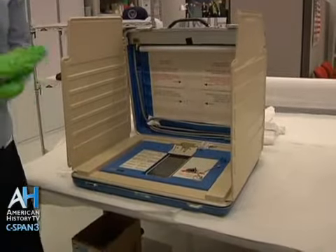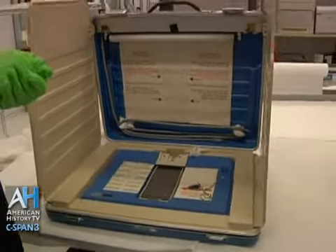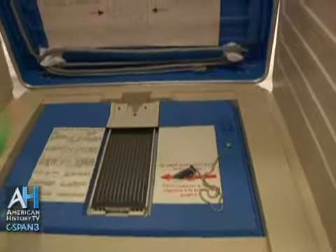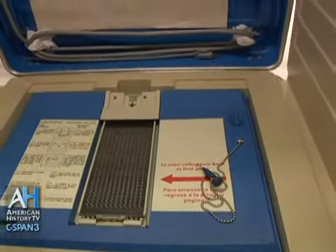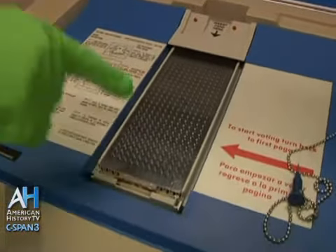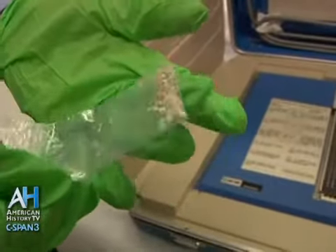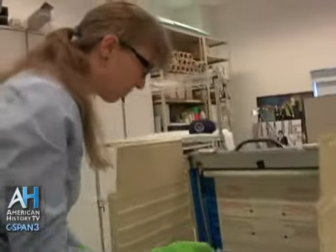This is a voting machine from the year 2000. It was used in Dade County, Florida, and it's one of the infamous machines that were controversial during the 2000 election. You slide the ballot in, then you use the stylus to punch a hole into the ballot. What it would produce, everyone knows as chads. We actually have a bag of the chads that came on the machine — one of our staff members spent hours collecting all those from the bottom of the voting machine and put them all in baggies.